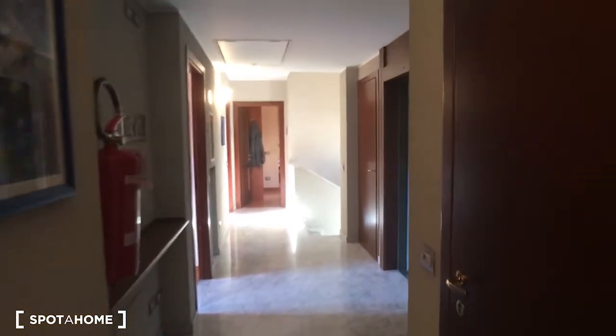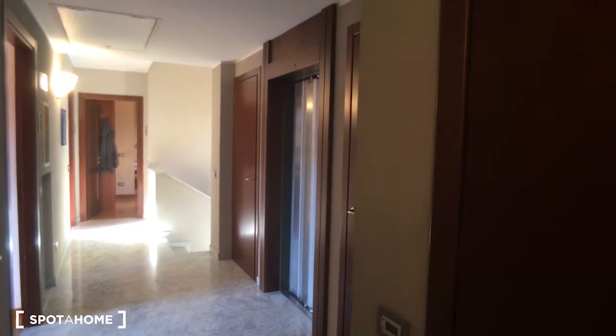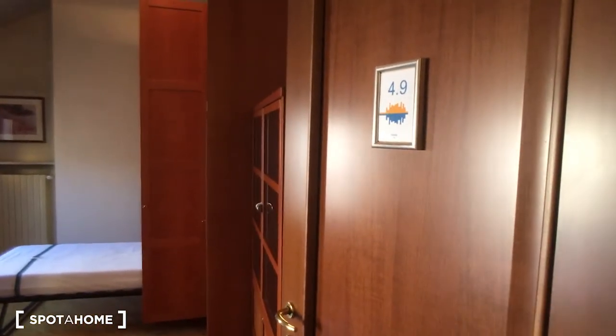Hello, this is Nicolò from Milano. Today we are in a very nice five-bedroom apartment. We are on the fourth floor, where there are five bedrooms. The living rooms, the kitchen and the laundry are on different floors. We can start to take a look from here — from the bedrooms. This is the common corridor, which also has a lift. We can start by looking at bedroom 4.9.